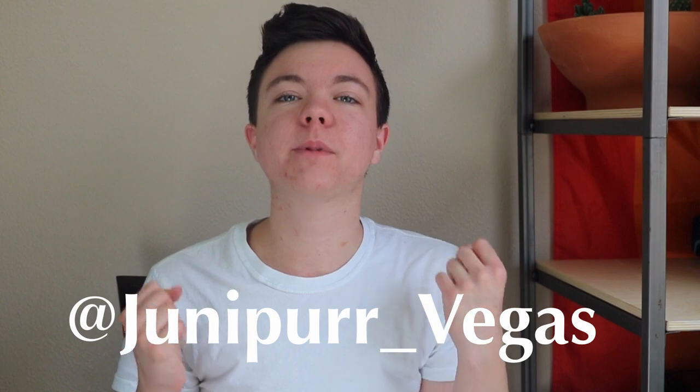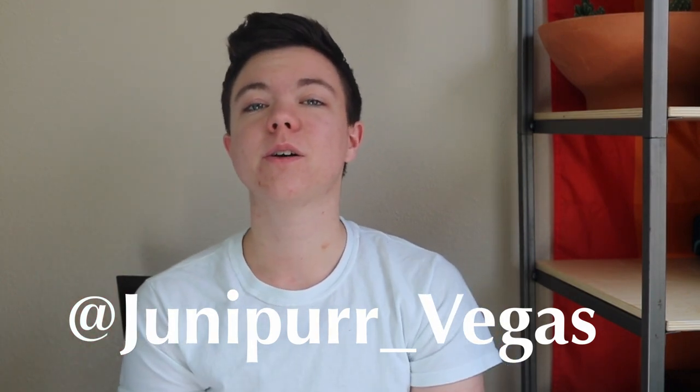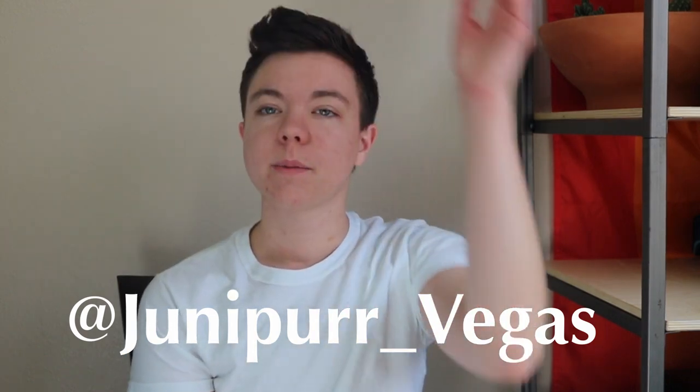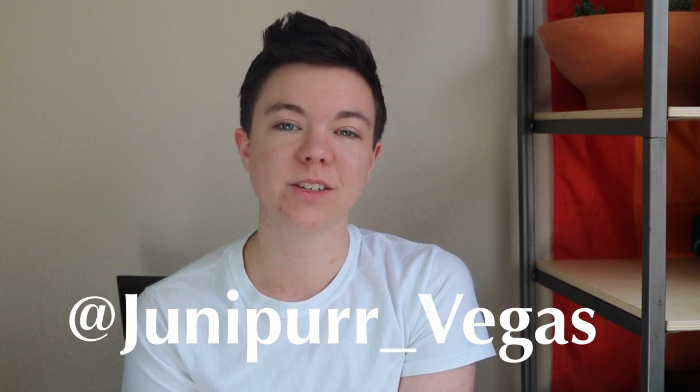If you like what you saw today and you want to see more, hit that button down below. Subscribe, become a member of the Jackalope Tribe, and earn your antlers. And don't forget to follow my cat, Juniper, on Instagram, because she's really freaking cute. I would love to share my daily cat photos with you guys and some occasional videos of her purring and being cute with the other cats in our house. Her Instagram handle — I'm just going to stick it right here. Go ahead and give her a follow and enjoy.